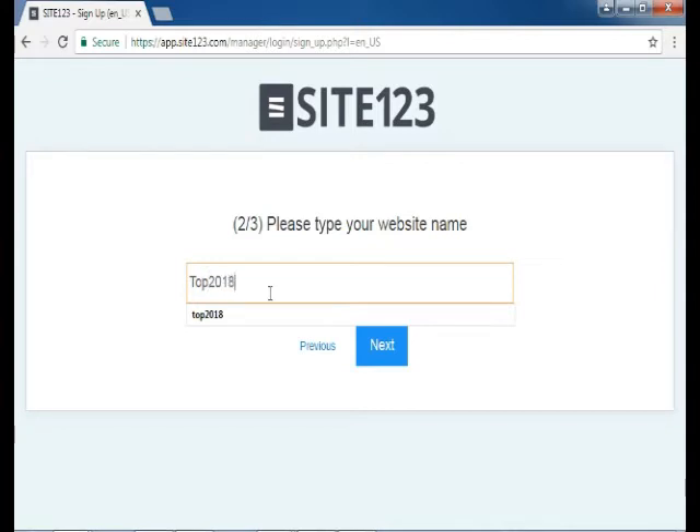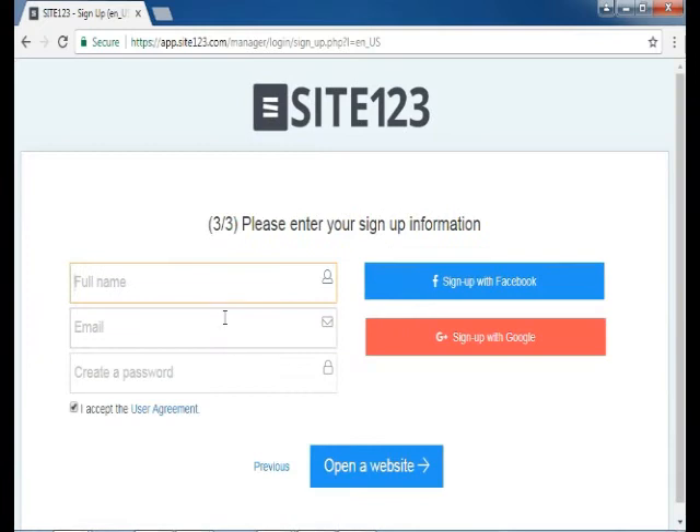The second step is to type your website name and click on the next button. In the third and final step, you have to enter your information to sign up with your name, email, and password. You can also sign up directly with your social accounts.